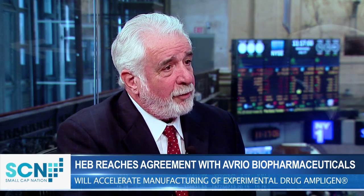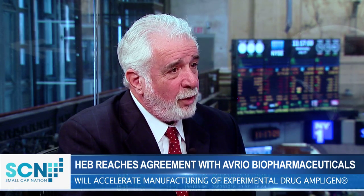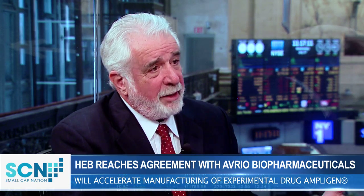Our first order and shipment for our international program in Europe of Ampligen was made. We're part of an early access program there, which we have great hopes for, and we're happy to kick that off. We also just penned an agreement with Avrio Pharmaceuticals, a contract manufacturer in California, to serve as an additional manufacturer for Ampligen. Our goals are very important, not just from an investment standpoint, but for the patient populations that we're trying to serve.